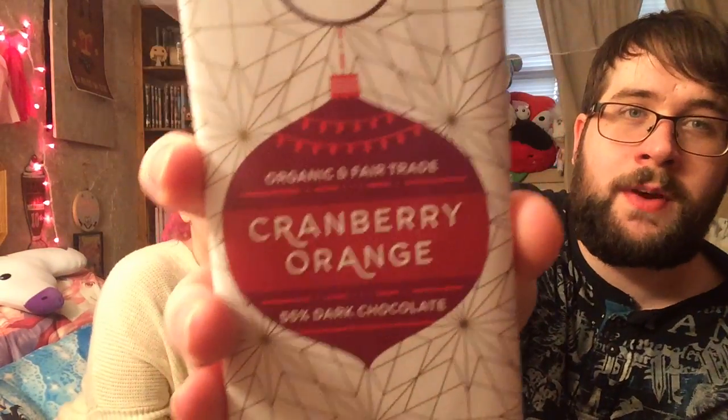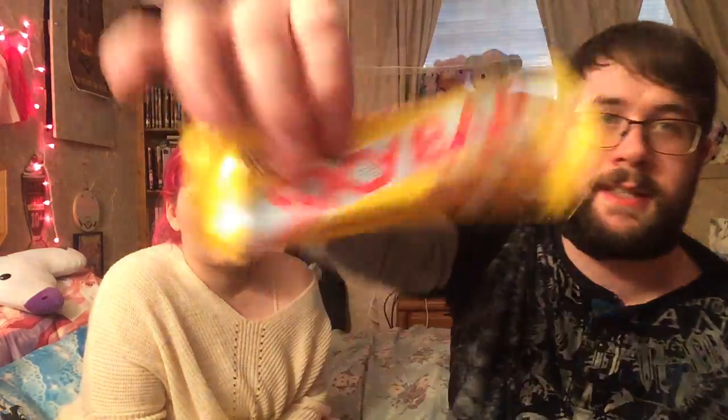So that was cranberry orange, some cookies and cream, and a Sky Bar. Cool, yeah, I liked it. Thank you.